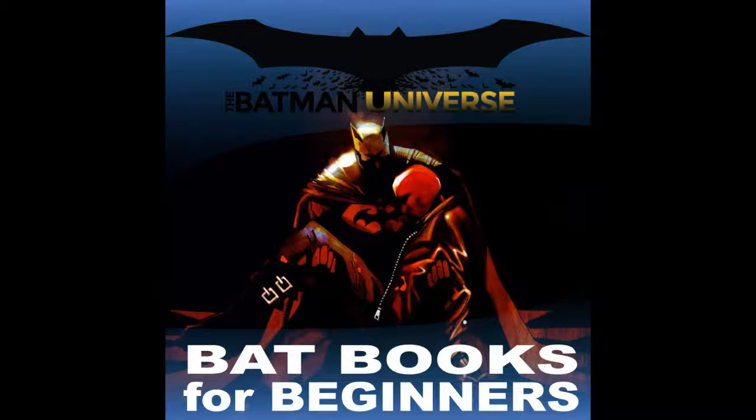Hello and welcome to this edition of TBU's Bat Books for Beginners, episode 168. My name is Jerry, and I'm Chris, and we're your hosts. On Bat Books for Beginners we will examine story arcs with Batman and related characters. We'll give you the historical background of the book, break down the plot and the art, and give you our opinions so you can decide for yourself if they're worth a read. Today's Bat Book is Under the Red Hood. Chris, tell us a little bit about this book.